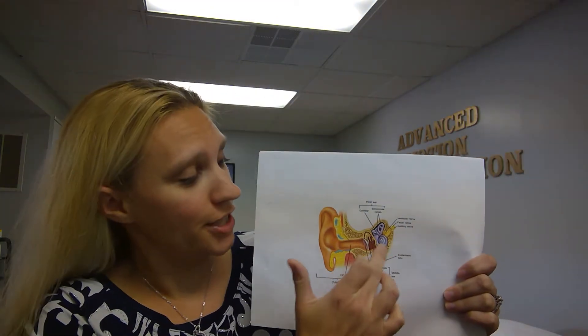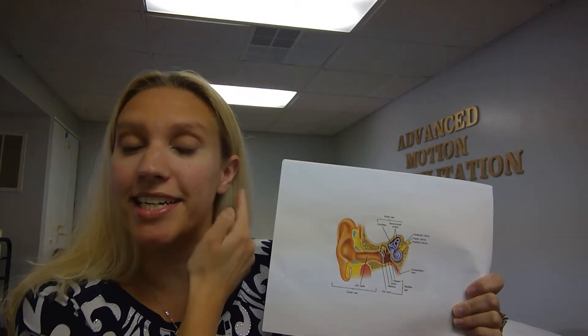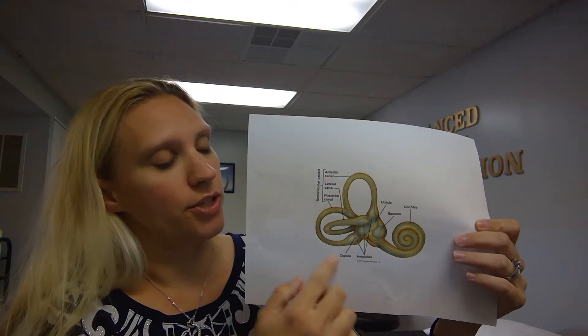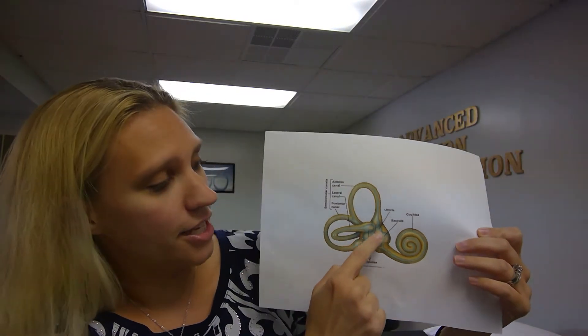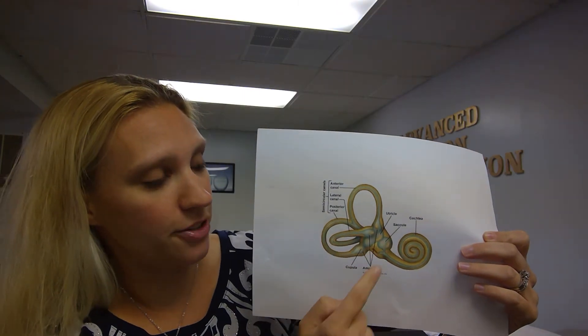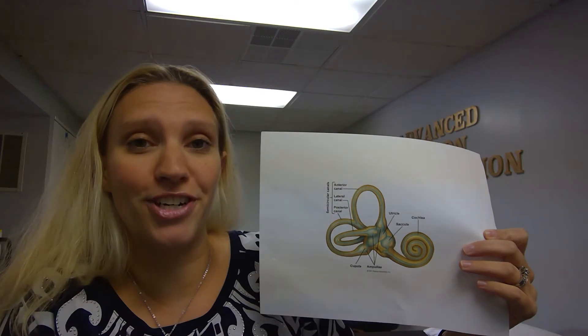This is the vestibular system over here. It's not in the outer ear — it's way deep in the inner ear in the temple bone, and there's one on each side. To enlarge it: here's the vestibular organ. There are three semicircular canals and fluid will go through this, and there's a utricle and a saccule and these little ampullas on the sides of the semicircular canals.